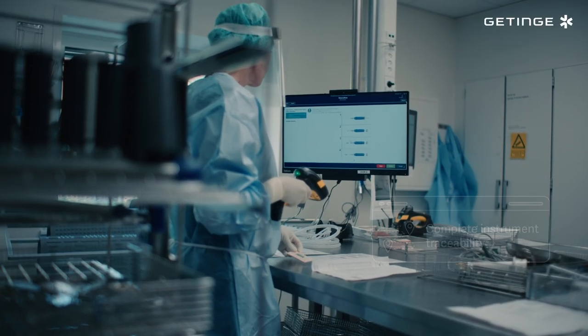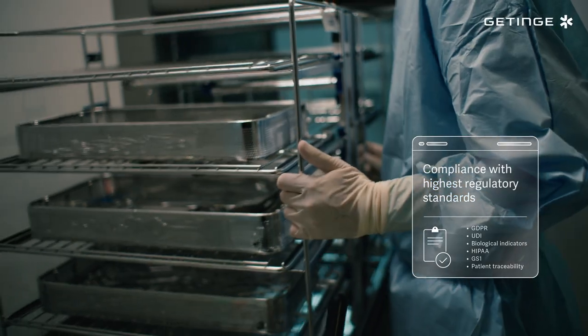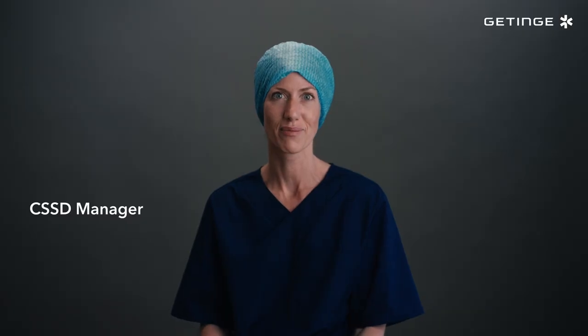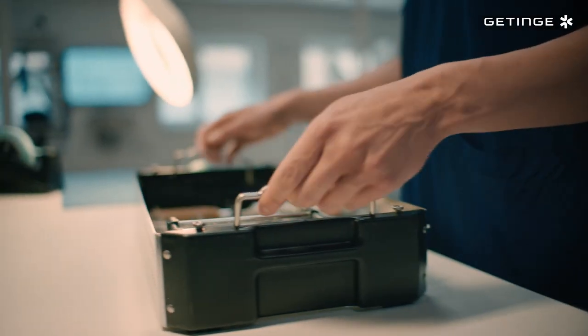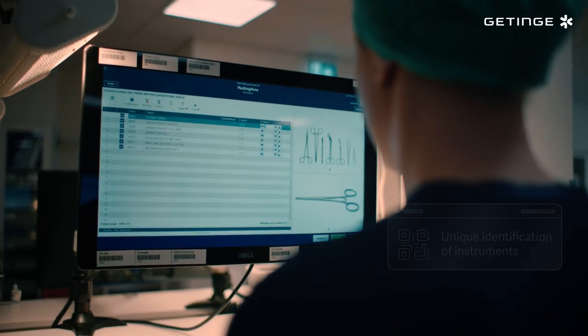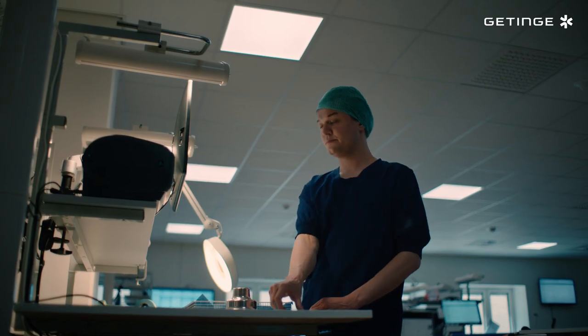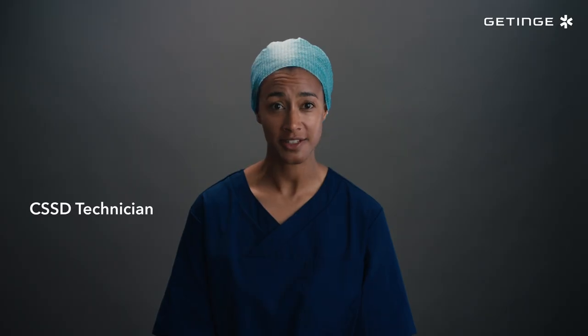And with better procedures and workflows in place, we're achieving compliance with the highest level of quality assurance throughout the sterile processing cycle. It's an intuitive solution that simplifies processes and training with clear visual instructions to support accuracy and consistency. We always know the exact location of each instrument, so we're spending less time searching for and completing administrative tasks.